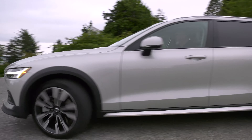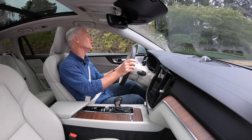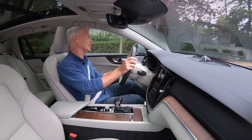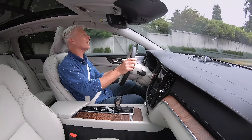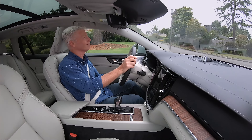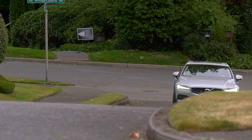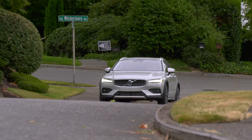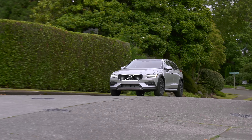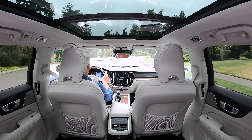Being a Volvo, of course there are a lot of safety features. Standard is automatic emergency braking with pedestrian, bicycle, and large animal detection. There's a long list of standard safety tech, and it's good stuff — though not everything is equal, and not all is standard. The Pilot Assist driver aid system is part of a $1,900 package.